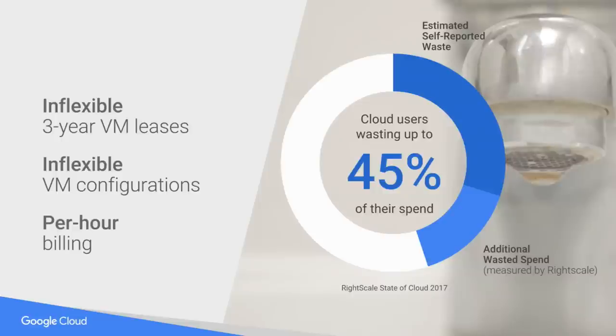On the left-hand side, you see the causes of a lot of this waste: inflexible three-year VM leases provided by other cloud providers, inflexible VM configurations where you have to buy a certain amount of RAM to get a certain amount of CPU, and per-hour billing as opposed to what we have here in GCP, which is per-minute billing. Customers feel like they're wasting money at the same time they're saving money, because the cloud is much less expensive than on-prem alternatives. We're here to give you customer-friendly pricing models that are easy to understand.